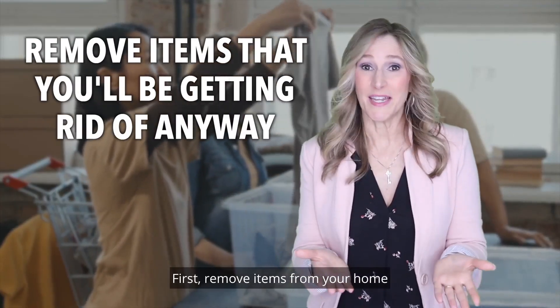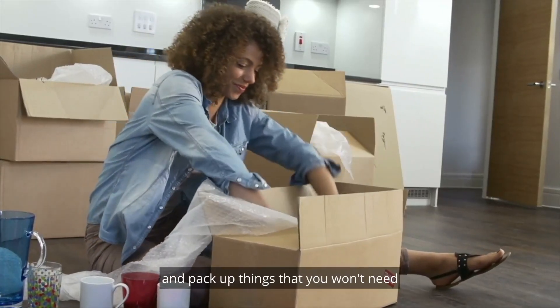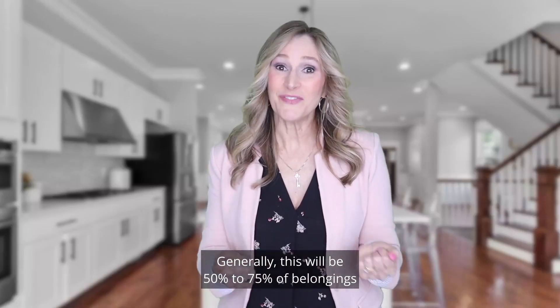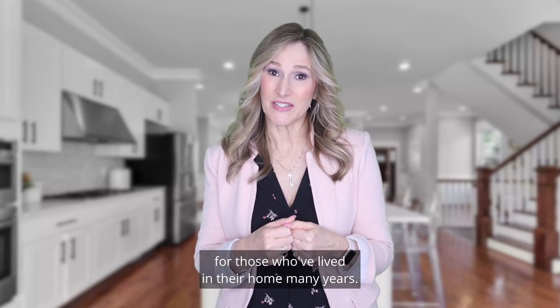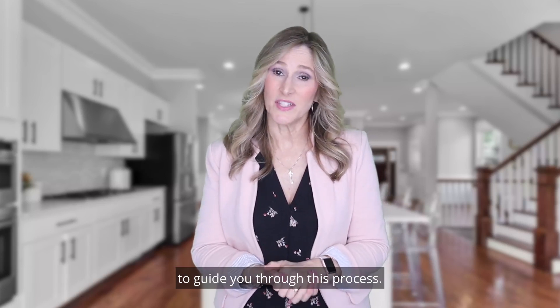First, remove items from your home that you'll be getting rid of anyway, and pack up things that you won't need before you arrive at your new place. Generally, this will be 50 to 75% of belongings for those who've lived in their home many years. You may need help with this step and can hire a professional organizer to guide you through this process.